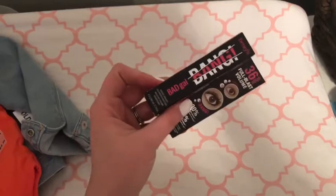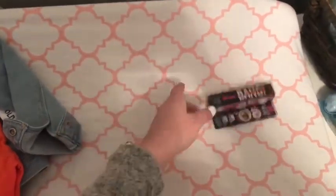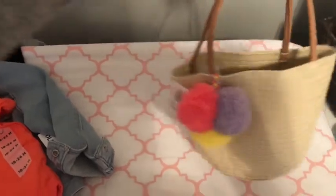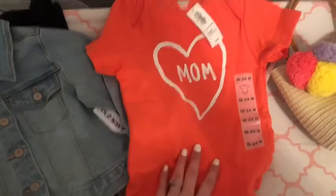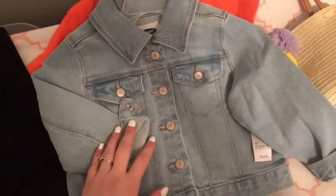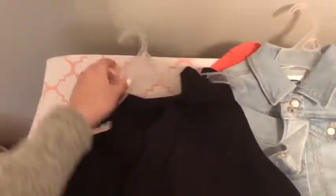This is the mascara I ended up getting at Ulta today — I've been hearing a lot of good reviews on it so I decided to give it a go. Then I stopped at Old Navy: look at this adorable little tote for Hannah, I could not resist! I also got her this really cute onesie that says 'mom', a new jean jacket — she had one as a newborn but she's outgrown it — and their tank tops were only two dollars today, so I just got this black tank top. That was everything I got today!